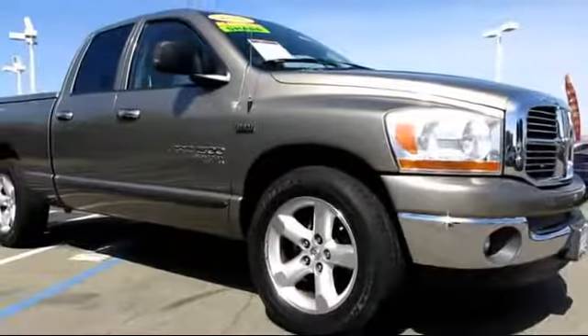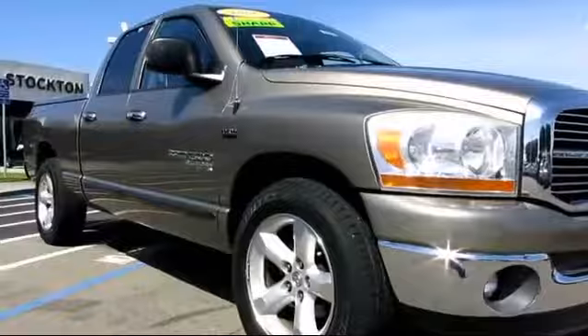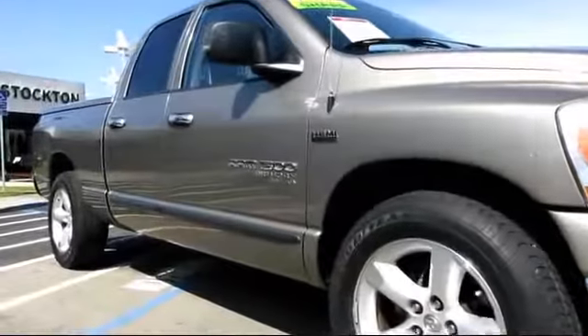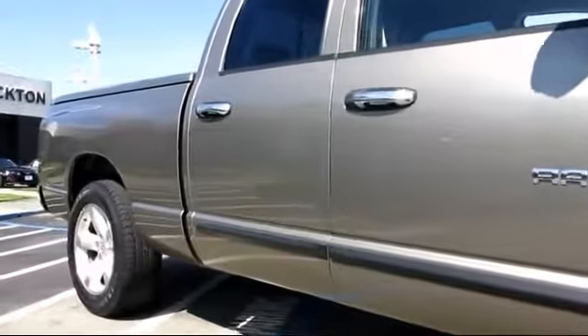And comes equipped with power windows, keyless entry, CD player, side airbags, air conditioning, tilt steering wheel, and has less than 25,000 miles on the odometer.